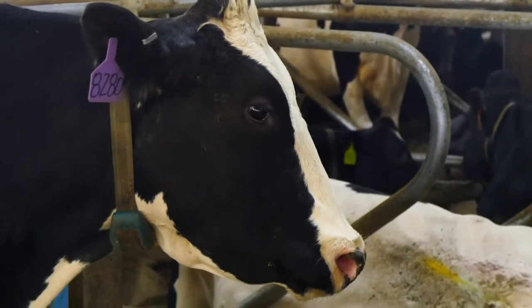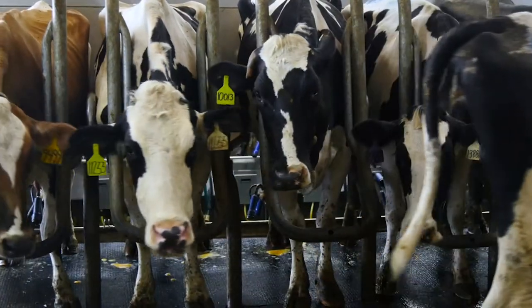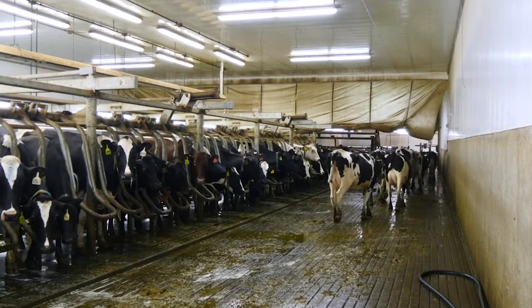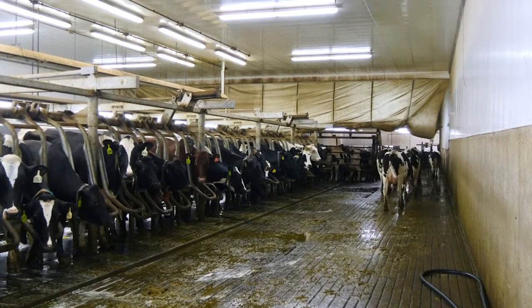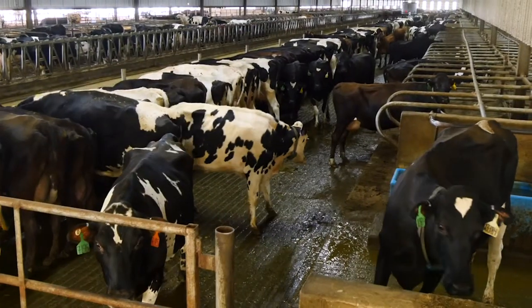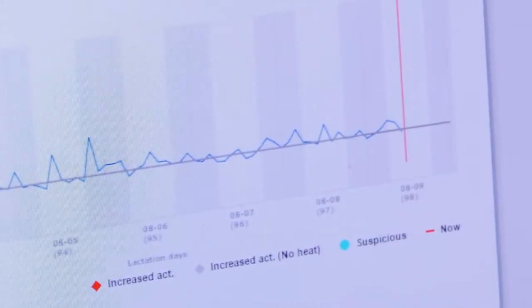Each cow here has a transponder around her neck and that is her electronic ID. As she enters the milking parlour, we identify her and we know which stall she goes to and therefore how much milk she gives and the quality of that milk. It also tracks her movements throughout the barn, so we know which pen she's in and how active or inactive she has been for that day. A cow that is in heat and ready for breeding is much more active — like five times more active than normally — so you get a sudden spike in her graph. This has meant that we used a tremendous amount less hormones for breeding shots, probably less than half, and our reproductive numbers have improved.